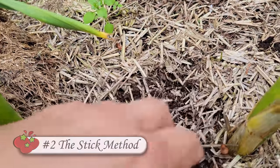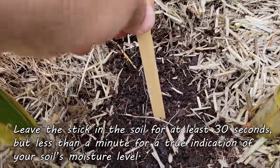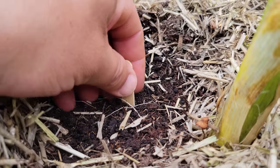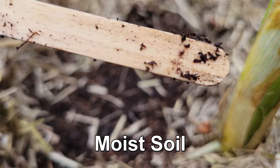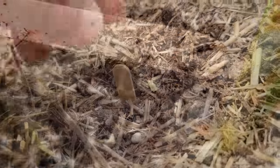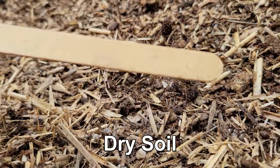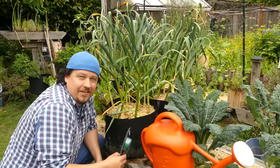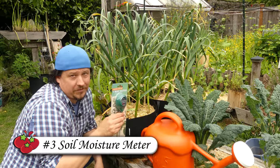Another way to test is the popsicle or bamboo stick method. Remove the mulch from the area you want to test and stick the stick down three to five inches. Leave it for about 30 seconds, then remove it slowly. Moist soil will result in bits of dirt clinging to the stick, as well as the stick being discolored where it came into contact with moisture. A clean, non-discolored stick means dry soil and that you should water sooner than later.